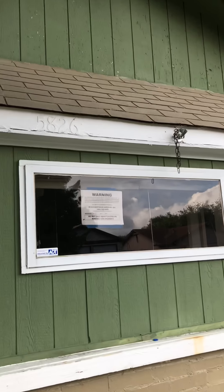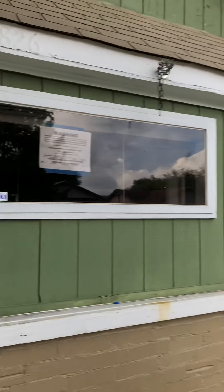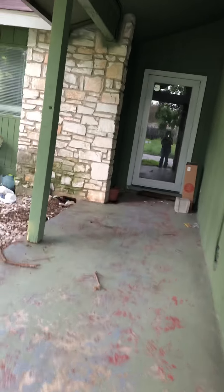All right, so this is the property at 5826 Berkeley Springs. I'm going to be doing the make-ready and scope of work video. As I walk through the property I will point out various items. Obviously there's going to be trash inside and out that's going to need to be hauled off, so instead of saying that several times I'll note it now.